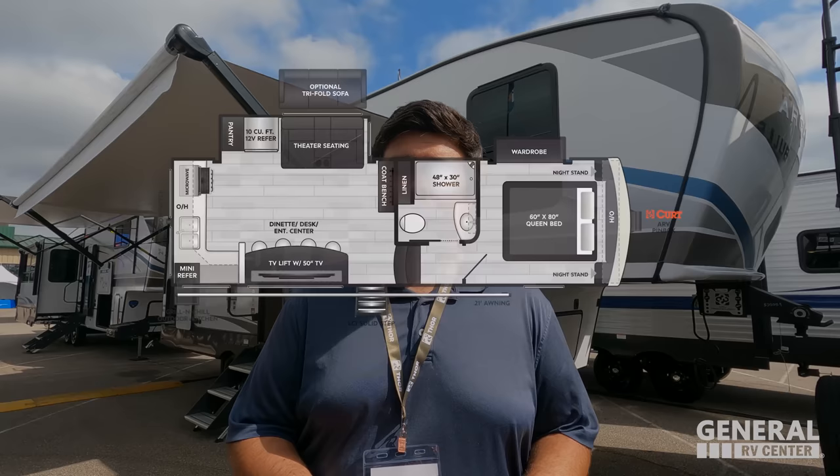This one is model 246 SLRK. This is a really, really cool floor plan and I can't wait to show you guys. We're starting in 3, 2, 1.